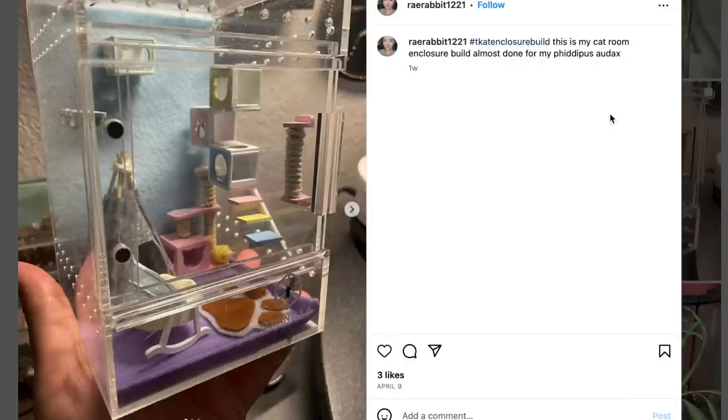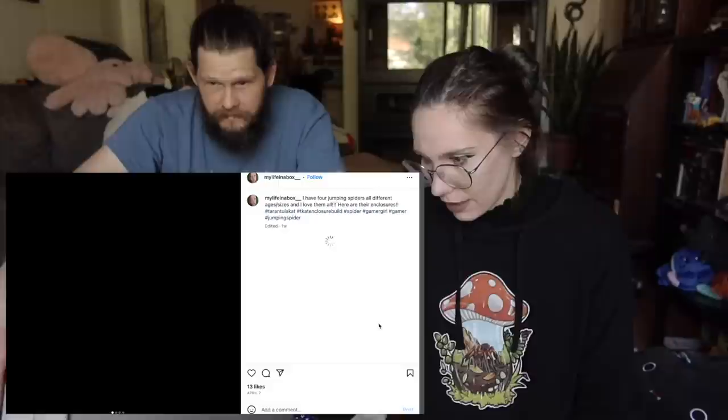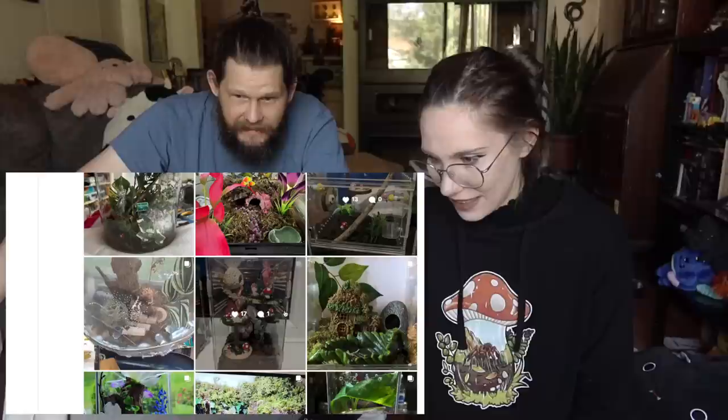This is from the same person — I love this one. It looks like a pet room. It says 'this is my cat room enclosure build for my Phidippus audax.' That is perfect. This one I recognize the decor from Etsy — the jack and all the little mushrooms. So cute.